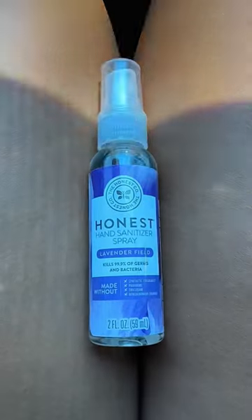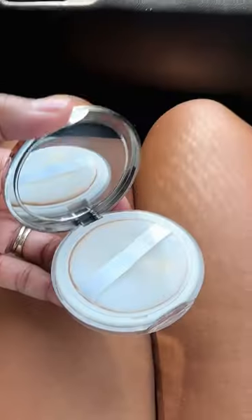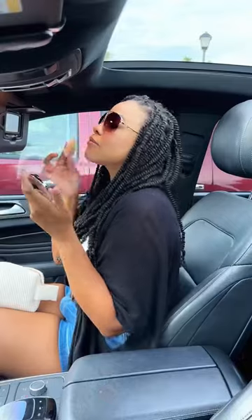The first thing in my pouch is this lavender hand sanitizer, because I'm not a fan of the one he keeps in here. I also keep a powder compact to tap away the shine.